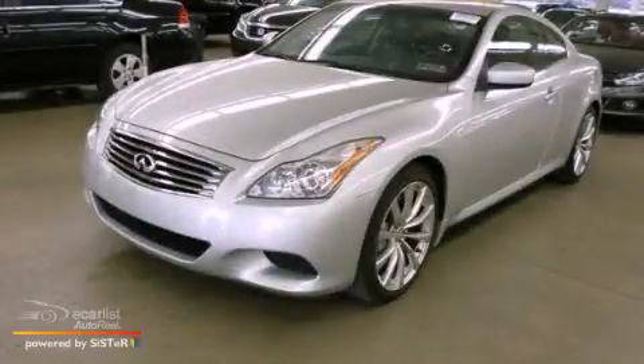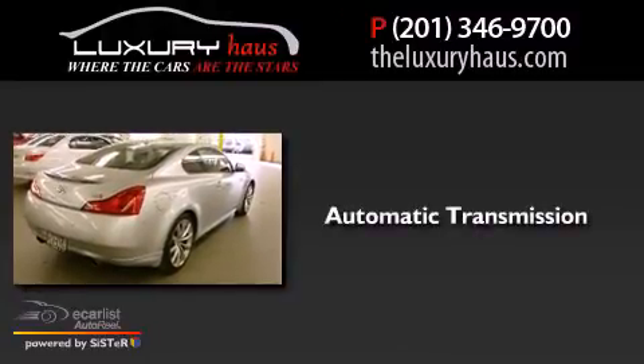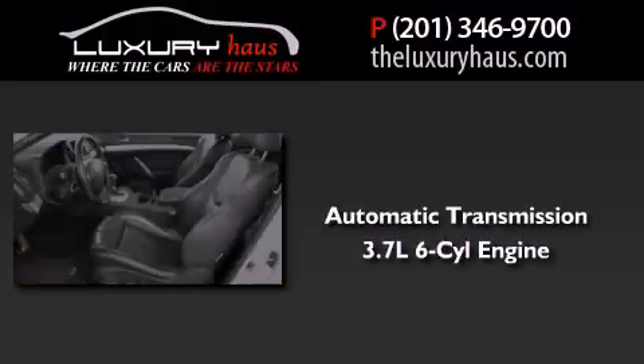This is a 2008 Infiniti G37. This car has an automatic transmission and a 3.7-liter V6.